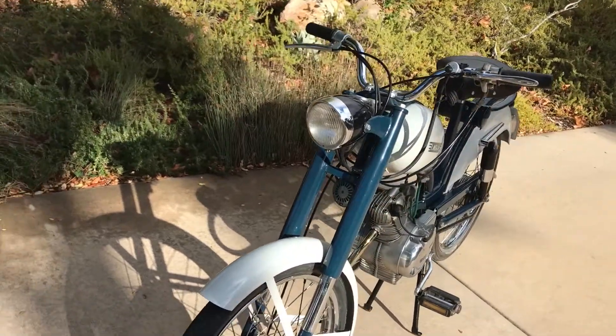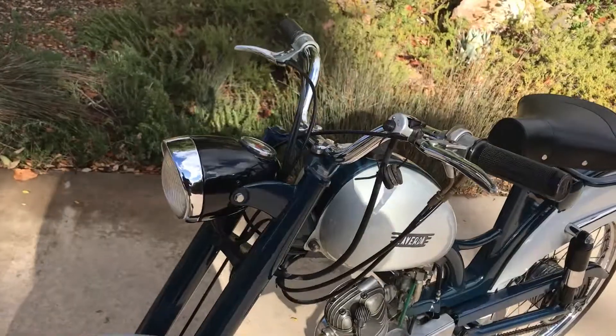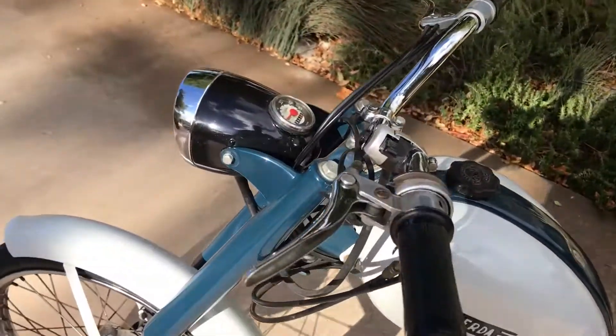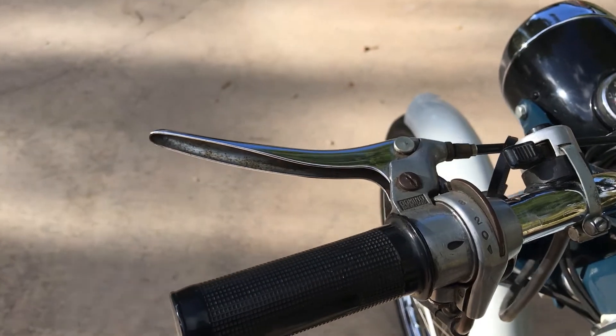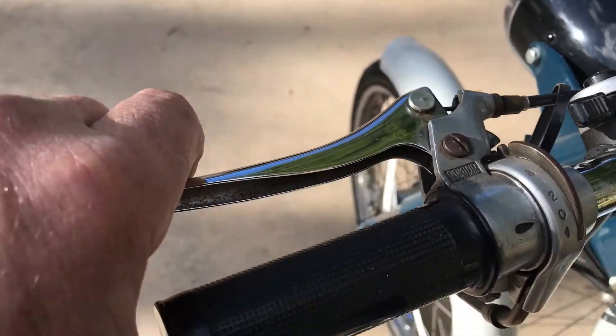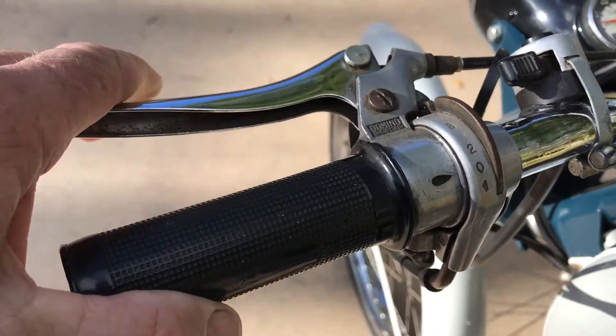This is a 49cc four-stroke engine. What I find really cool is that the three-speed transmission works off of your left grip. You pull in on the clutch and you rotate this up and down, and this gives you the different gear selection.